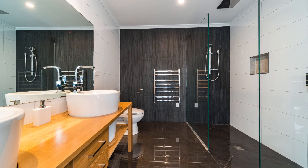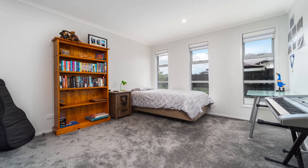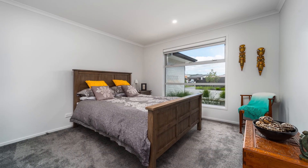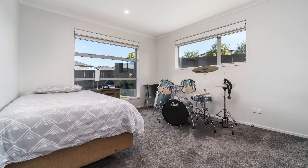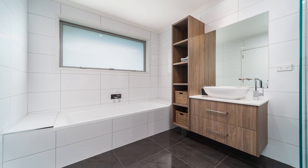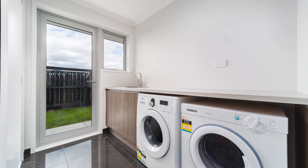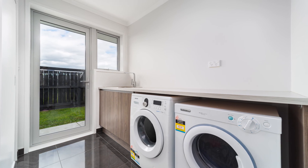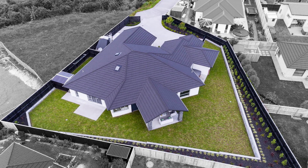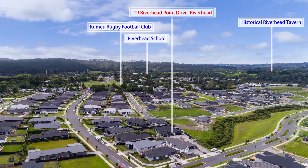Beautiful bathrooms feature two handmade designer vanities crafted from white American oak. The home has four-car garaging with room for the boat and eight-vehicle parking. The historical Riverhead Tavern and Hallertau Brewery restaurant are just moments away.